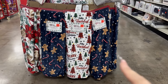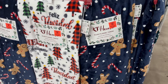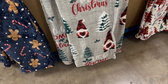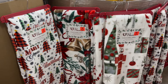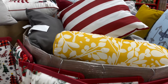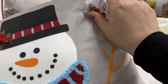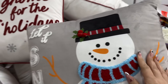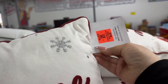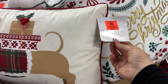Over here they have some adorable plush throws for $9.99 — they are plush flannel throws. I like this one, very traditional. They have some adorable holiday pillows up here, most of them $9.99, with beautiful embellishments — lots of beads, glitter, and fur. Very cute embellished pillows.